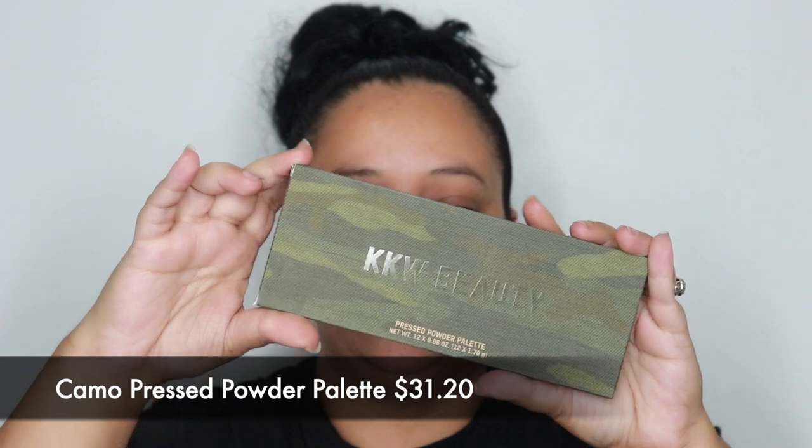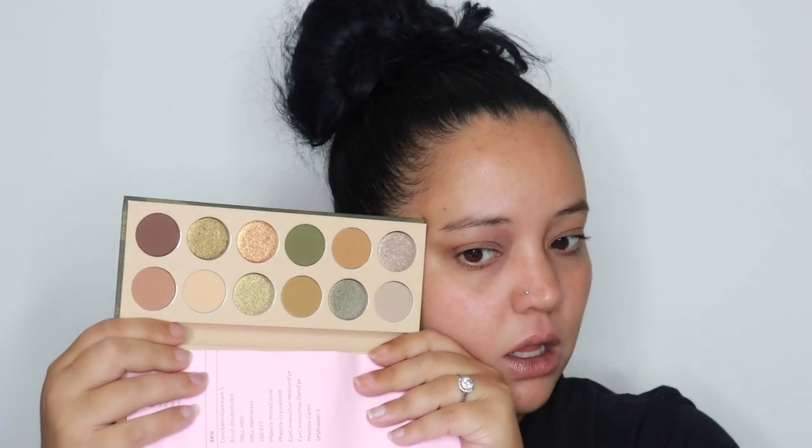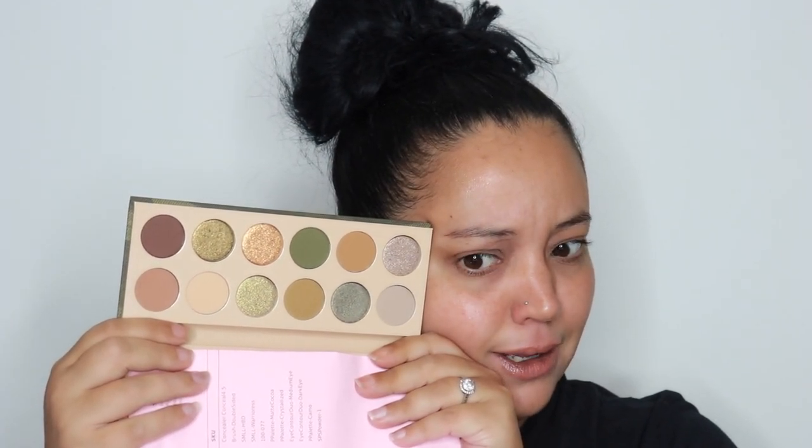The next thing I got was the Camo Palette — she had just launched this one. It was one of the first things I grabbed when the sale started, so I knew I wasn't getting the cheapest price, but I really wanted it before it ran out. Her palettes are usually around $48. I love those colors. I swatched a few — I don't want to be here for 60 hours. There are some really pretty pigmented greens; those feel more like toppers than actual shimmers.